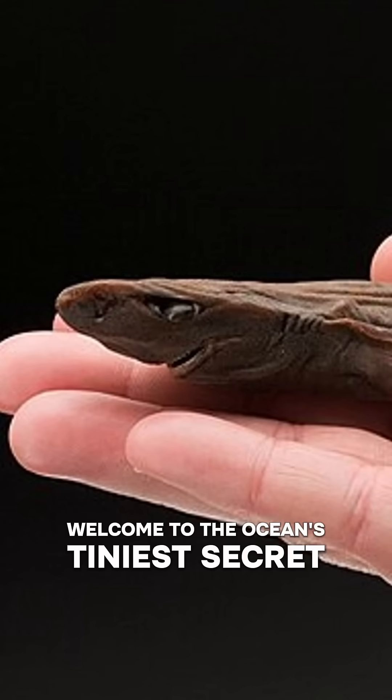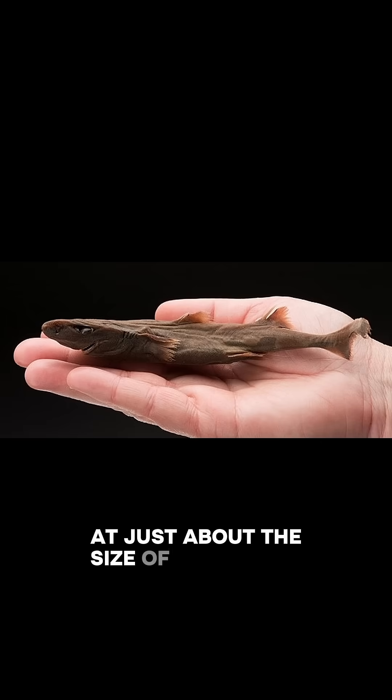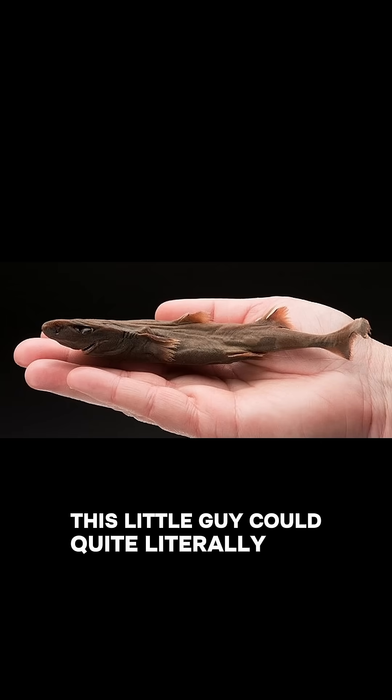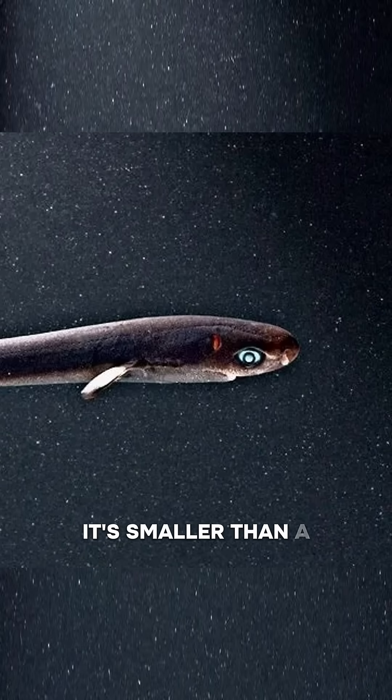Welcome to the ocean's tiniest secret. Meet the dwarf lantern shark, the smallest shark in the world. At just about the size of your hand, this little guy could quite literally slip into your pocket — though I don't recommend trying that. Measuring around 6 to 8 inches long, it's smaller than a sub sandwich.